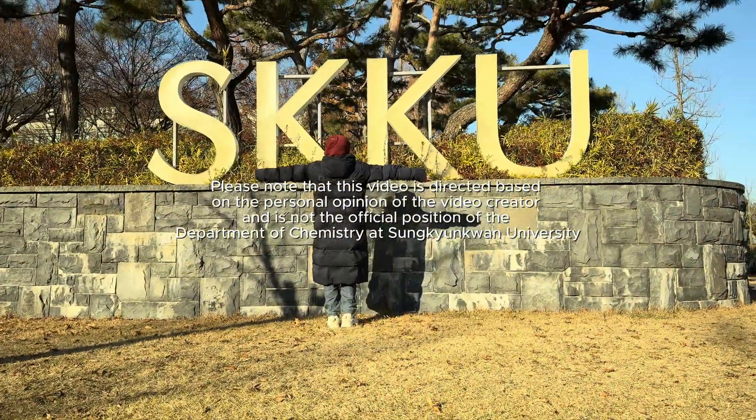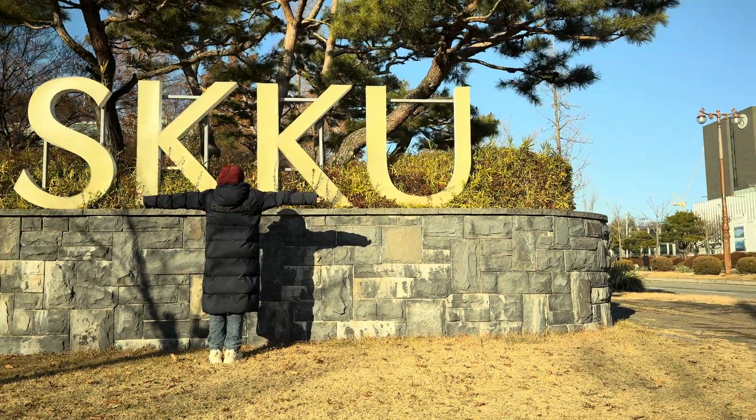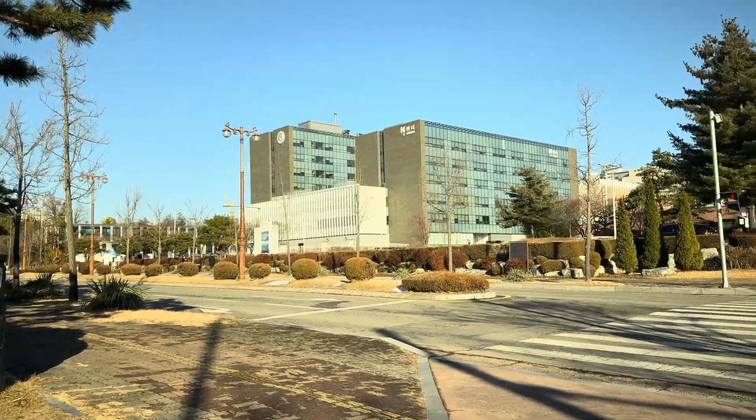Welcome to Sundiungua University, a home away from home for international students. Join us as we explore the diverse experiences and endless opportunities awaiting you on this global campus.